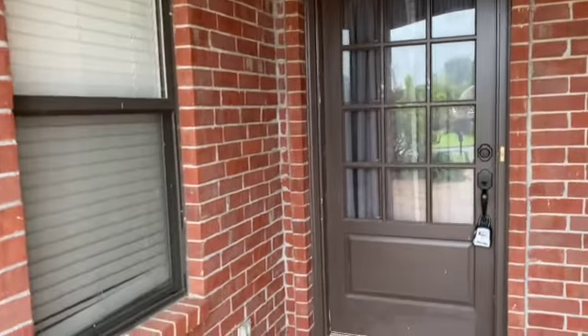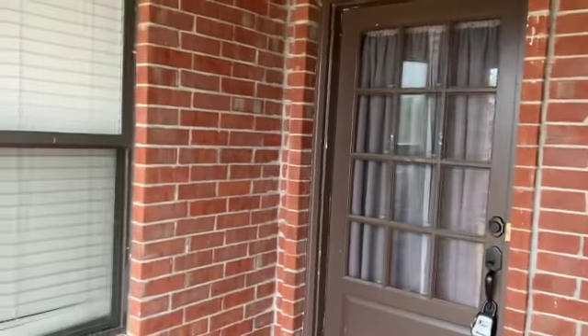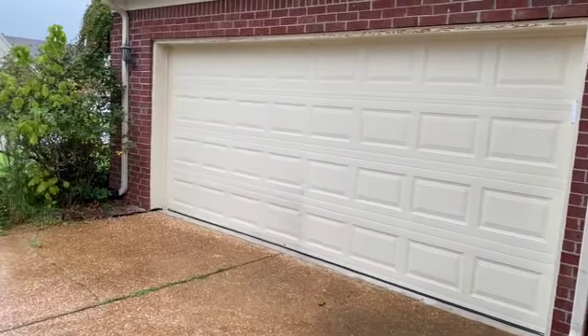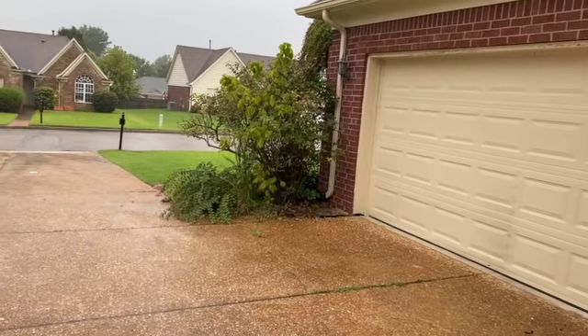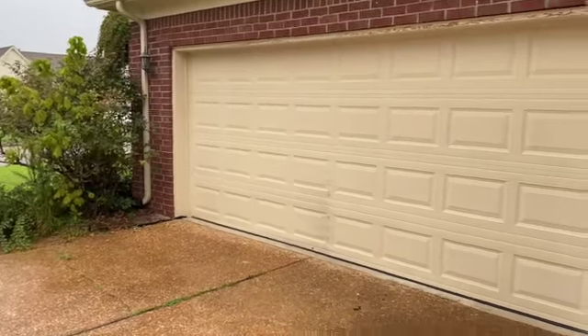Hi, this is Spence with Weikert Realtors SPM, and today I am at 90 Greer Lane in Oakland, Tennessee to do a move-out inspection on this rental home. I am a licensed real estate agent, but I am NOT a licensed contractor, so any major systems will need to be checked by a professional.